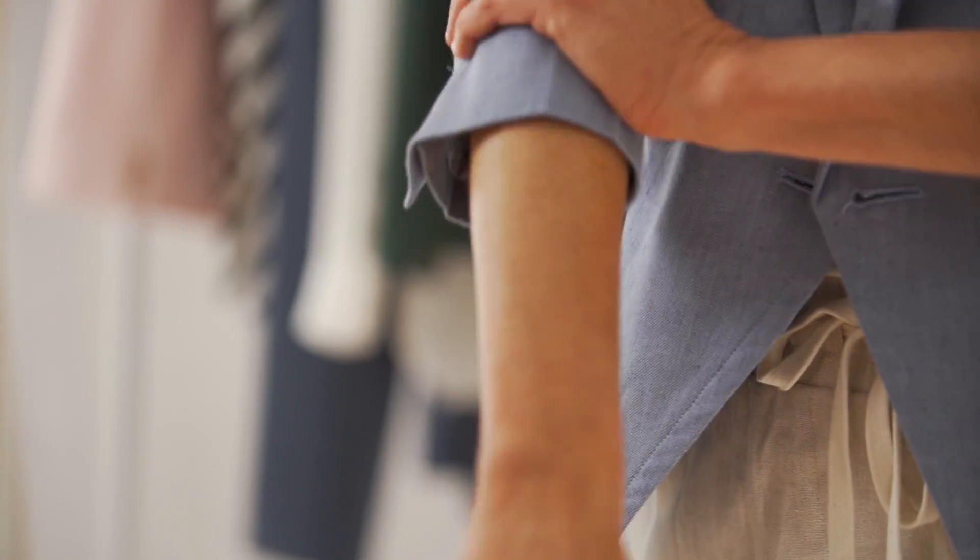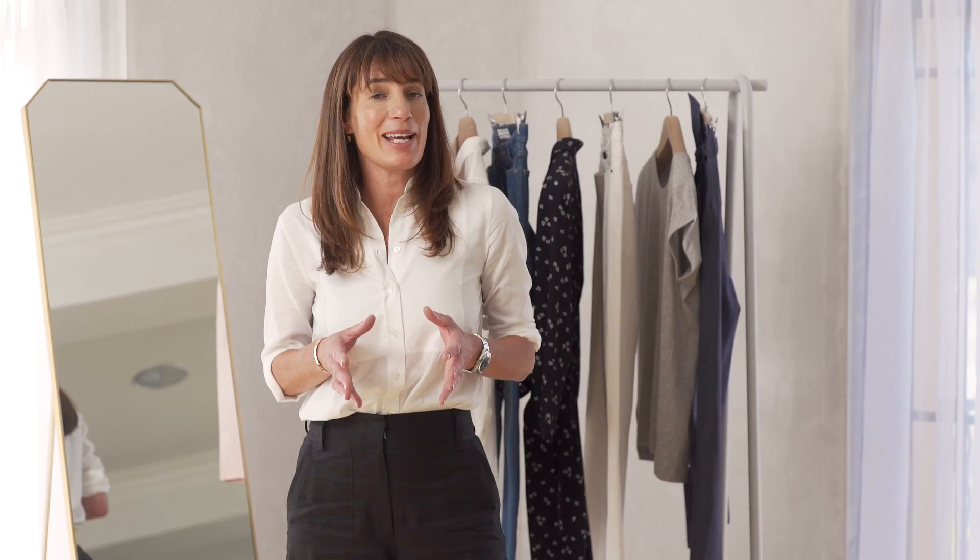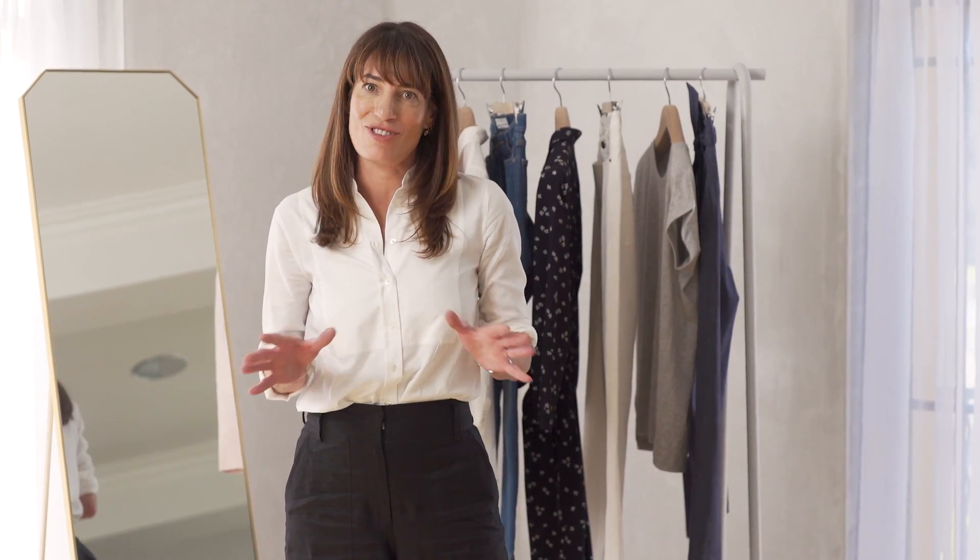So those are the key pieces to creating a workable and wearable wardrobe — items that work together but also on their own, back with things you may already have in your closet. At the end of the day we want to make getting dressed every day really easy.